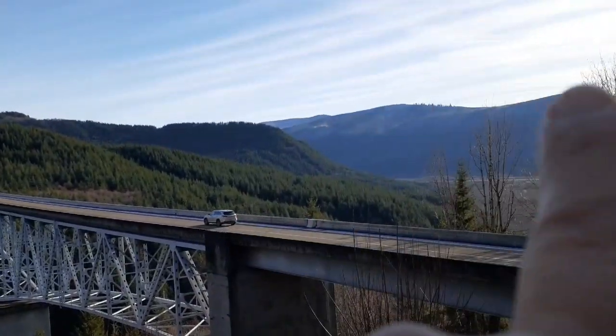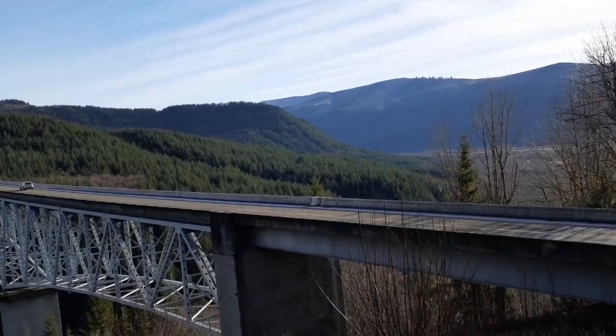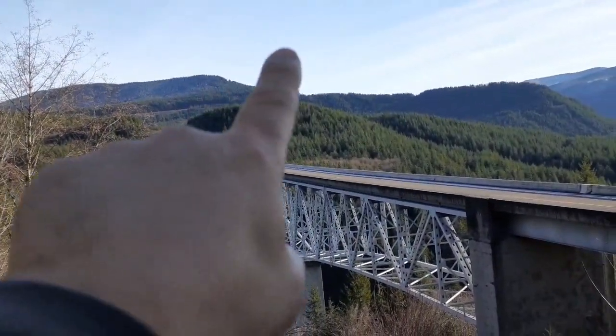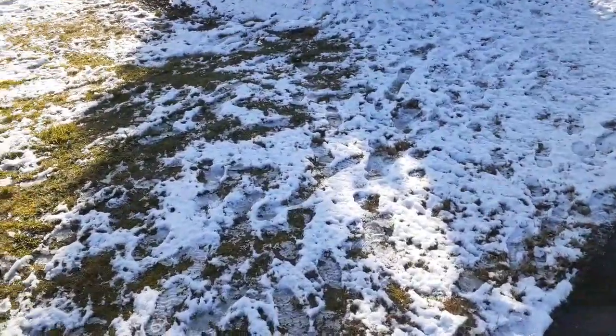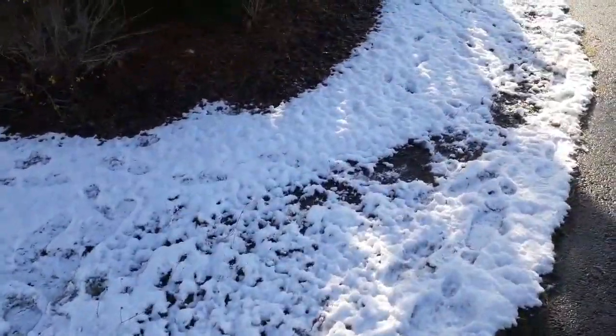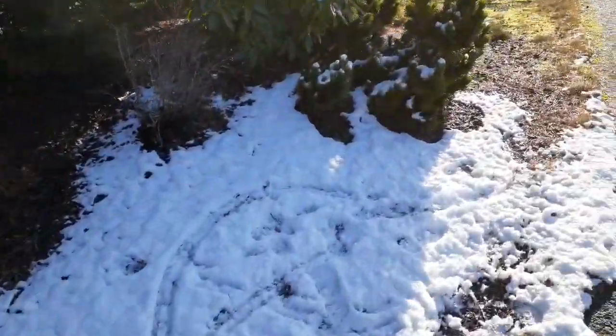Mount St. Helens will be behind this, so we're gonna go up a little farther. Maybe we can get up there and take a look at it. Looks like we got a little snow.